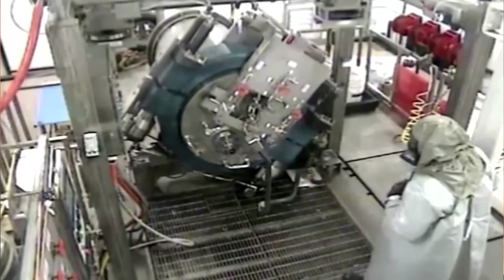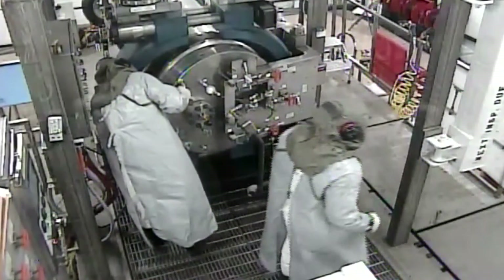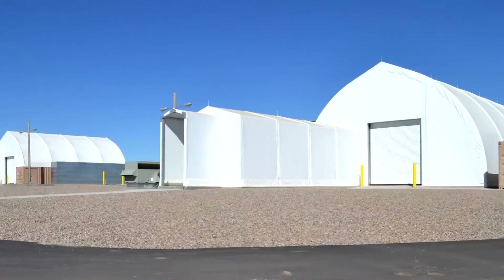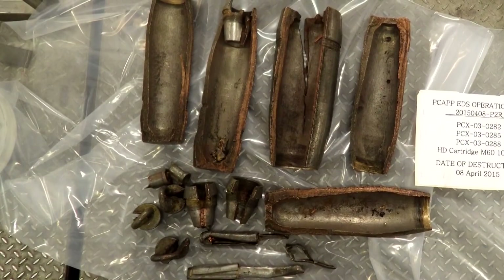The increased production rate of the EDS allows you to obviously spend less days on a site, so it reduces the overall cost of an operation. To begin with the program and be able to develop the systems over the first 10 years of the program and take it to the field and be able to actually destroy all the chemical weapons that they've had is very fulfilling.